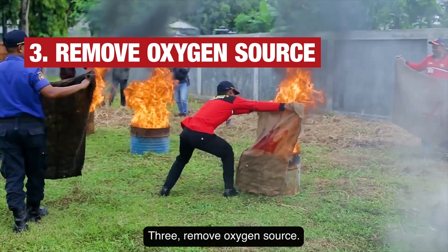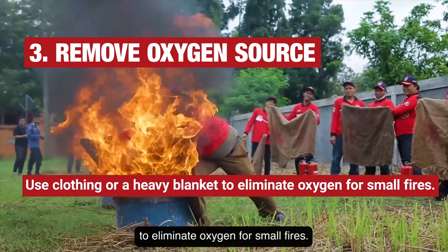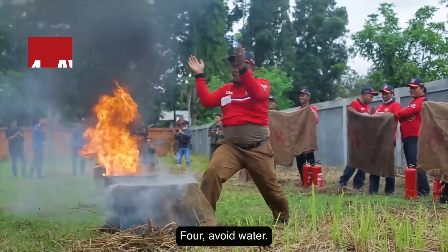3. Remove oxygen source. Use clothing or a heavy blanket to eliminate oxygen for small fires.